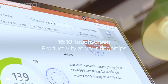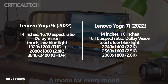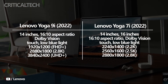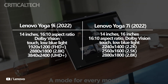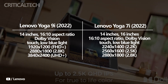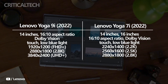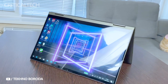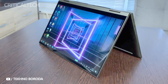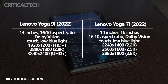Three alternative touch display options, each with a 16:10 aspect ratio, 400 nits of brightness, Dolby Vision, and low blue light, are available with the Yoga 9i 14 2022. The base option has a 1920 by 1200 resolution, 100% sRGB color, and a 60Hz refresh rate. The next tier features a 2880 by 1800 OLED display, 100% DCI-P3 color, and a maximum refresh rate of 90Hz. The most expensive display offers a 3840 by 2400 resolution, OLED panel, 100% DCI-P3 color gamut, and a 60Hz refresh rate.